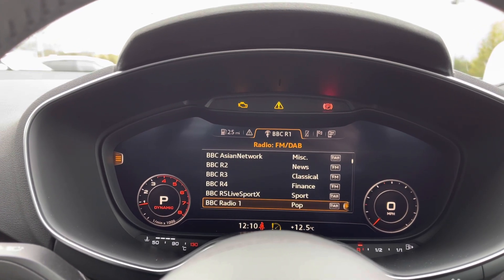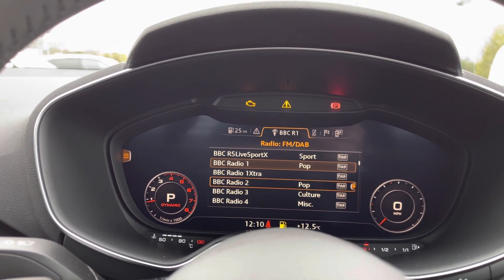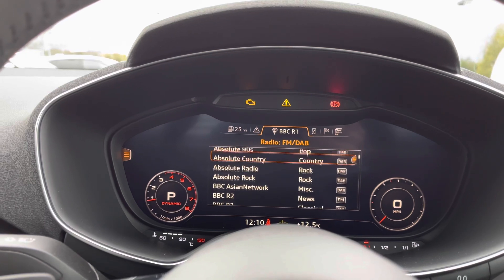We also have the full DAB digital radio with a multitude of different stations to choose from. This, alongside the media system, provides your entertainment.